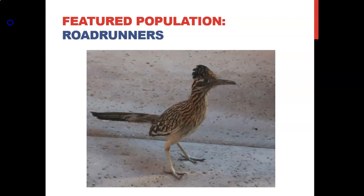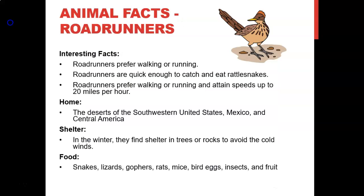One of the featured populations we're going to talk about in the desert is the roadrunner. Roadrunners are amazing animals — they only get to 20 to 24 inches in height, they're very quick on flat desert terrain, and they have special adaptations to survive in this harsh climate.